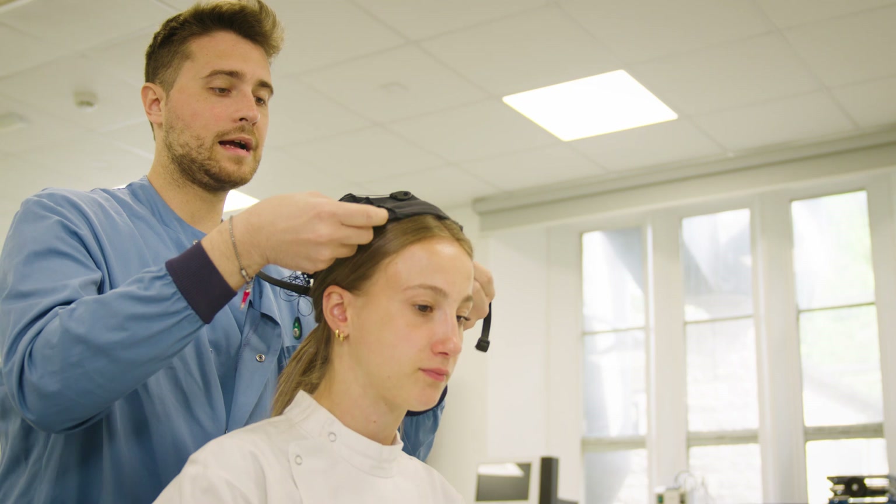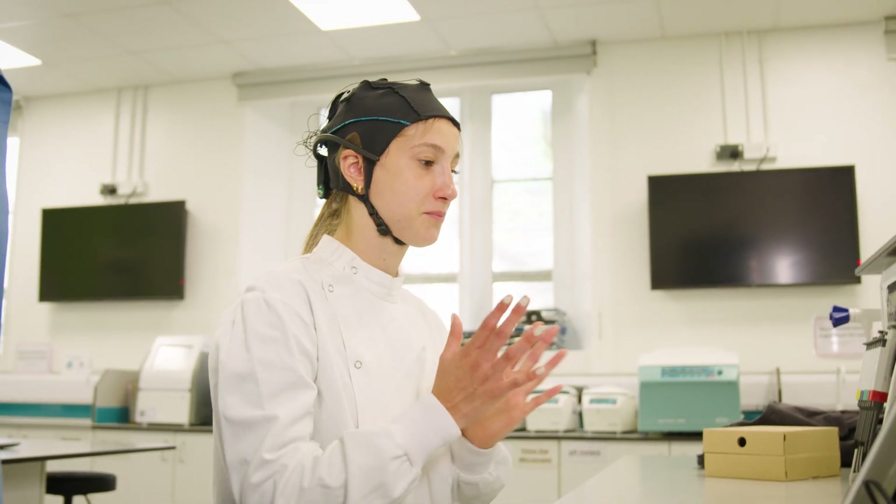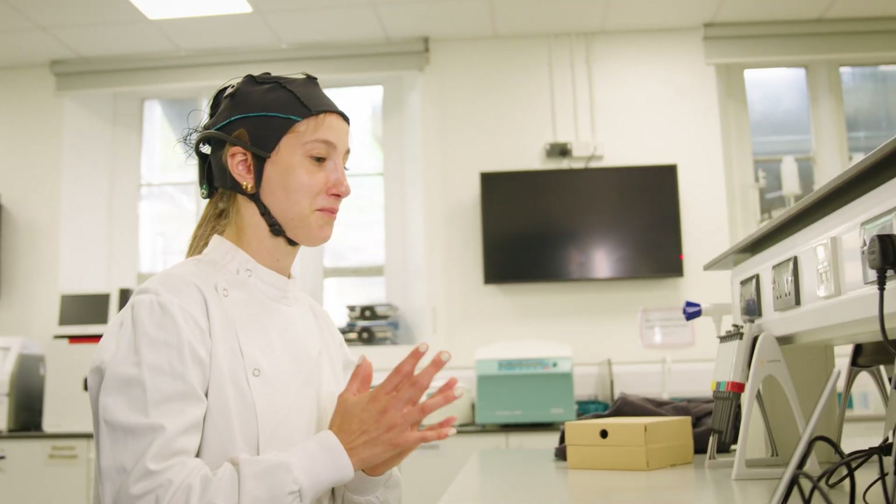Our strong links with the healthcare industry and research institutes provide students with invaluable networking opportunities and potential career pathways. Internship placements and collaborative projects allow students to apply their knowledge in a real-world setting, so you'll be highly competitive in the job market upon graduation.